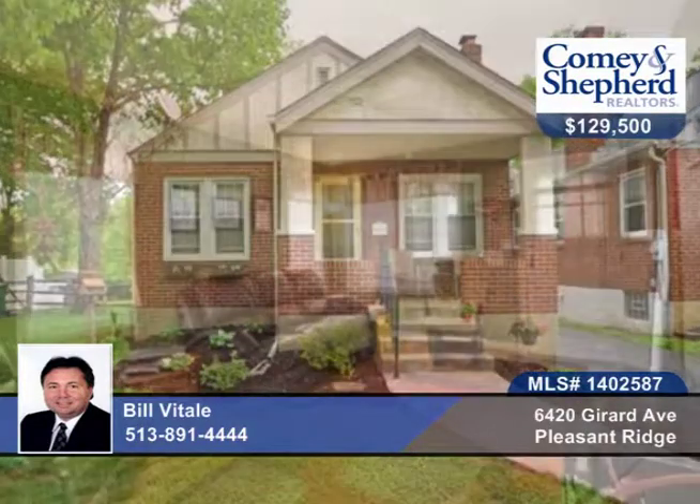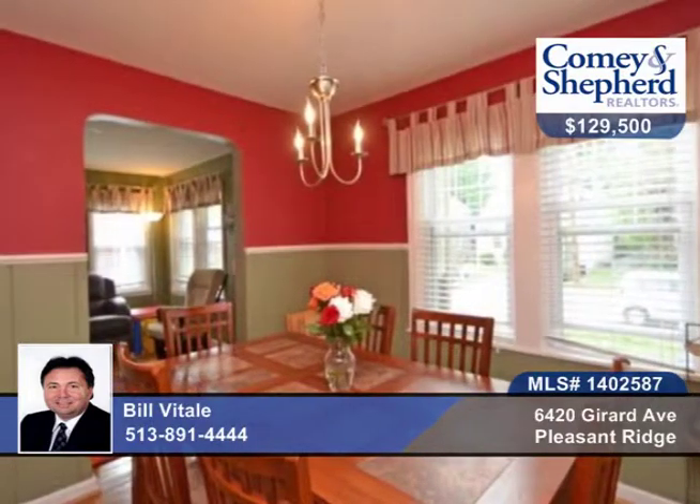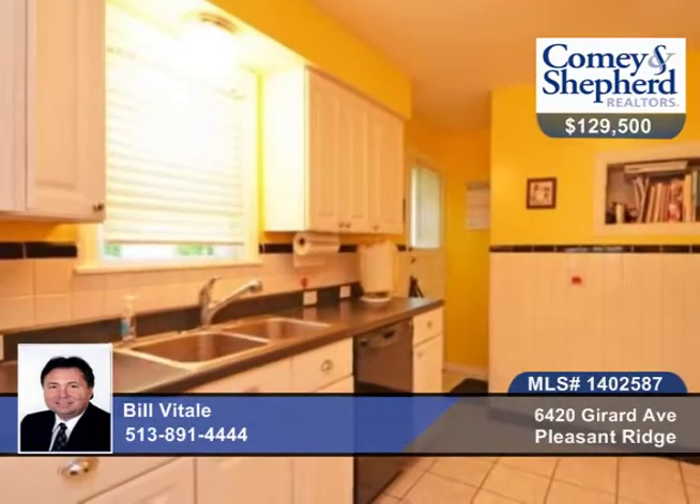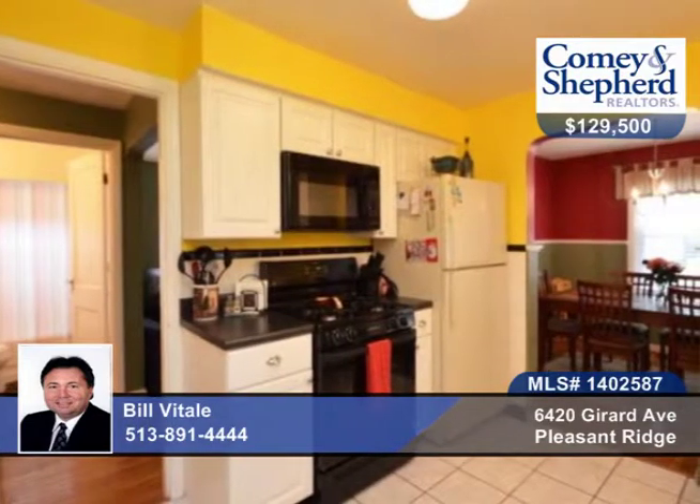Here's a one-story, two-bedroom, two-bath brick ranch with a covered front porch. There's an updated equipped kitchen, high-efficiency gas furnace, central air, one-car garage with opener, insulated windows and glass block, and storm doors.